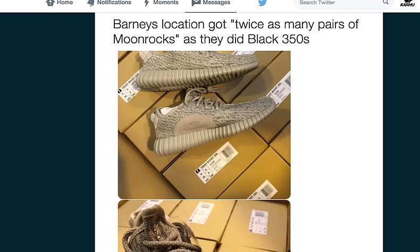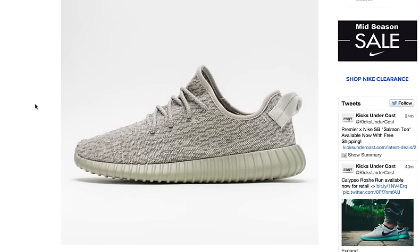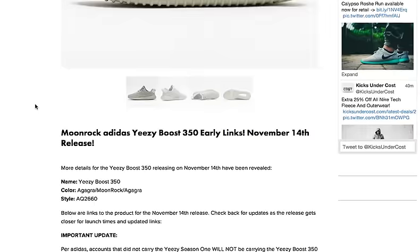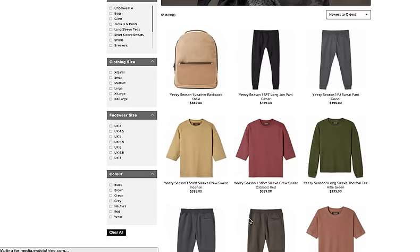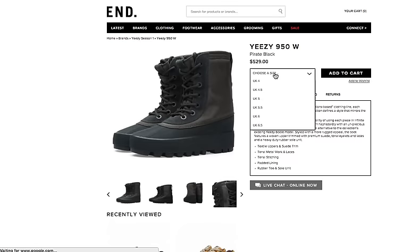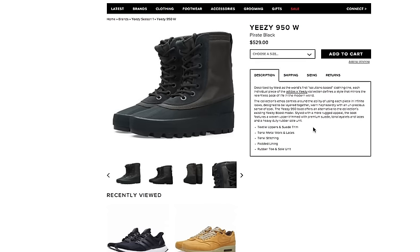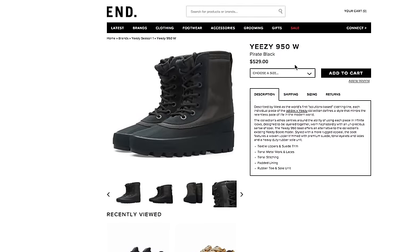Now the other thing I'm almost positive about — a lot of this stuff is beyond reasonable doubt that it occurred — is that depending on your account size, like for instance end clothing, they ordered a ton of Yeezy Season 1. A friend of mine showed me that individual sizes for end clothing had 70 pairs per size of one of the styles, which is just insane. So what Adidas has done is reward accounts with Yeezy Boost 350's proportionally to how many dollars they spent on Yeezy Season 1.